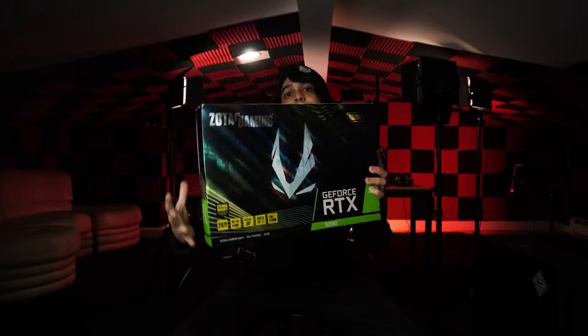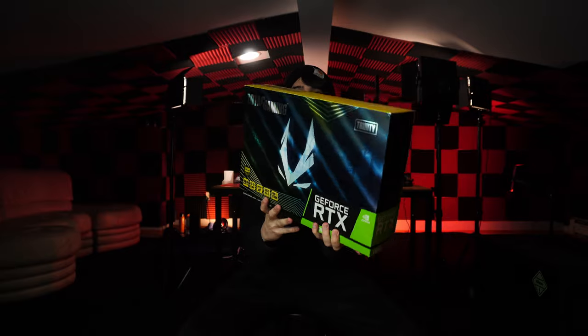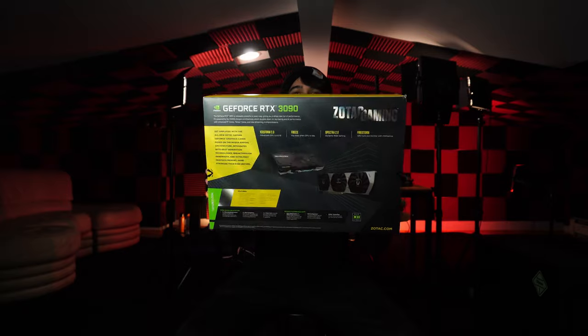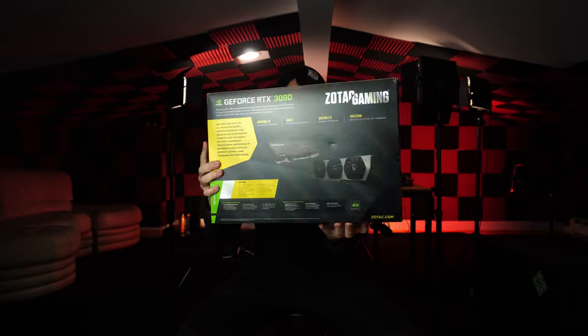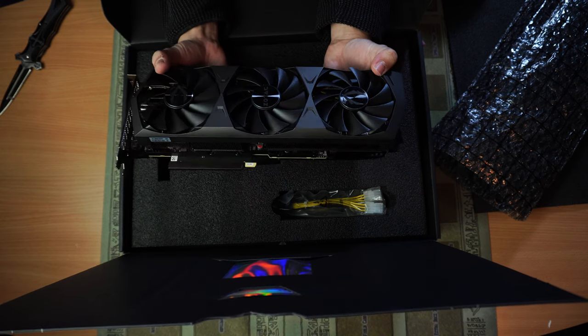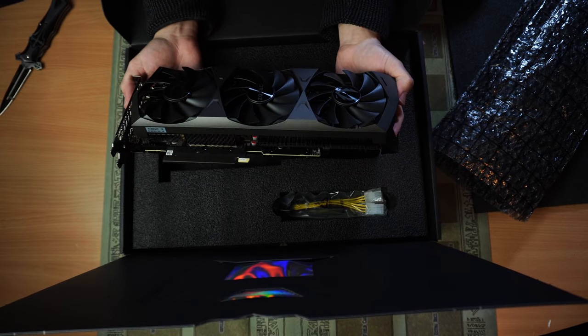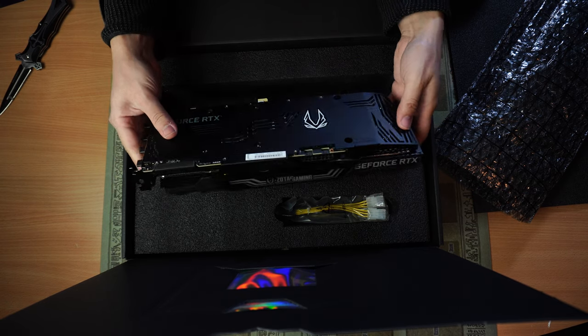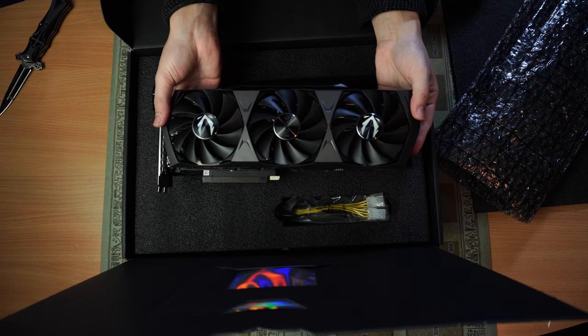My GPU of choice was one I wasn't willing to compromise on, even if it meant paying a scalper — I bought a Zotac RTX 3090 with 24GB of VRAM. I plan on using this machine as more of a workstation, but it doesn't hurt to have fantastic gaming performance with reliable ray tracing support. This was a painful purchase, but I found it for around $1,800, so it was only marked up by a couple hundred bucks more. Since stock is nigh impossible to find at MSRP and the RTX 3080 Ti is coming, I'd rather just remove those concerns and go with this.